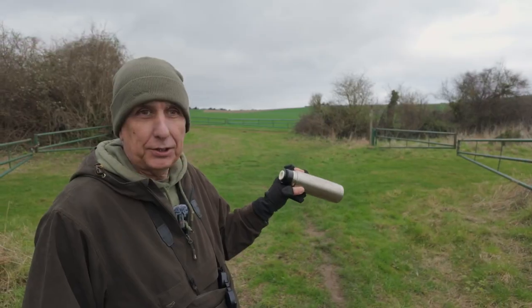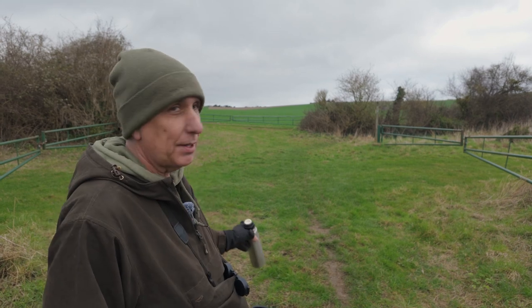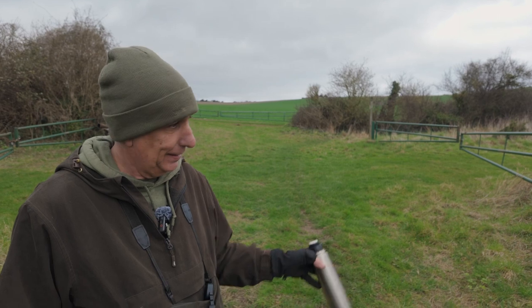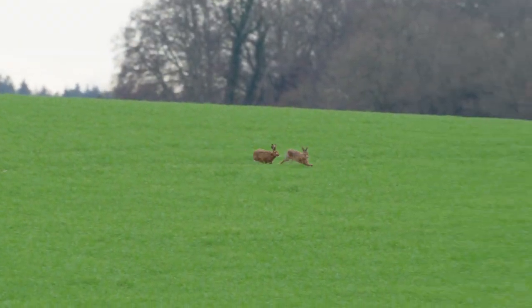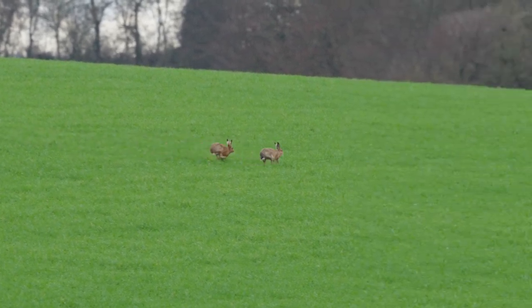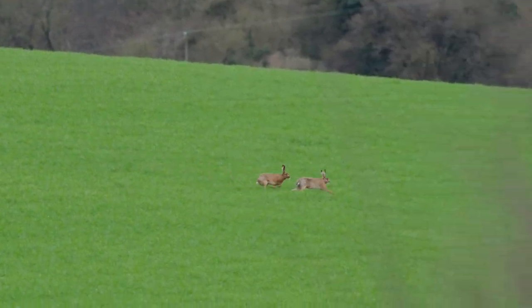Whilst I was filming a stonechat that was on one of these posts here in the fence, I had a pair of hares come running through that gate there and just stop, probably six feet away from me. I just sort of froze and they froze. We looked at each other and then they managed to sort of run off into this field. I regained my composure and then filmed them as they ran through this particular field and then on through the other field and away.